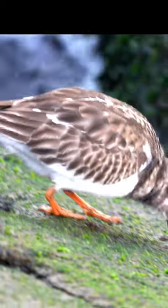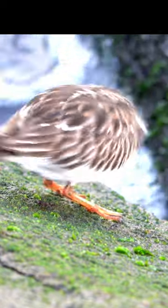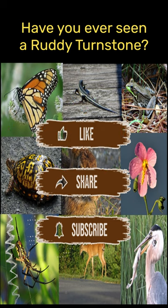Imagine how hard it would be for us to walk on those rocks without slipping. Don't forget to subscribe to my channel and leave a comment. Thanks for watching!